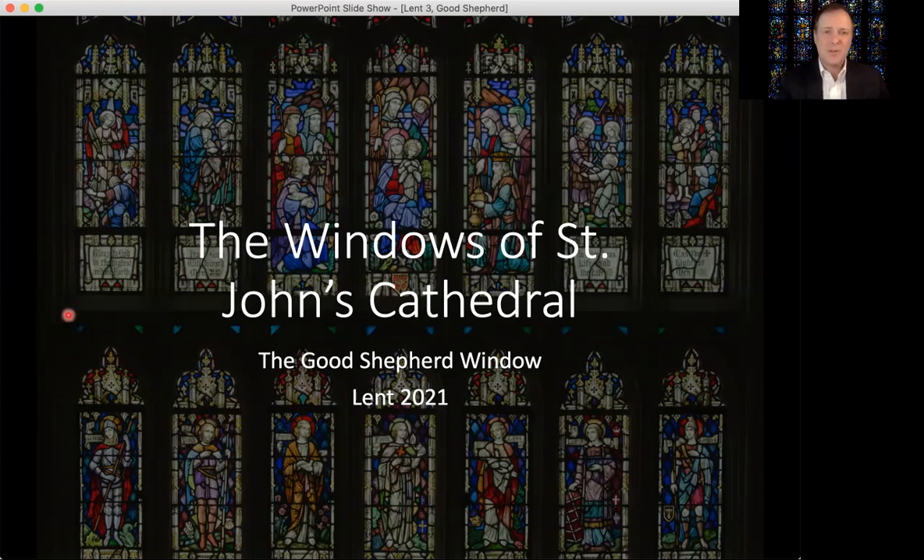Good morning, St. John's, and welcome to our third Sunday in Lent. This week we'll be discussing one of the most important — in fact, one of the earliest windows in the cathedral — the Louis Comfort Tiffany Good Shepherd window on the west wall of the cathedral. The Good Shepherd window is one of the most ancient subjects in Christian art, and is also common in American religious art, especially in stained glass windows like ours.